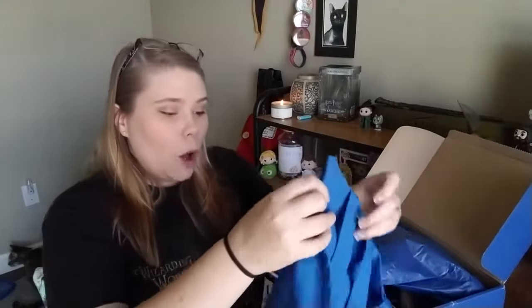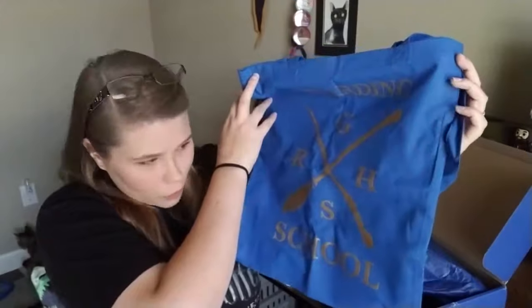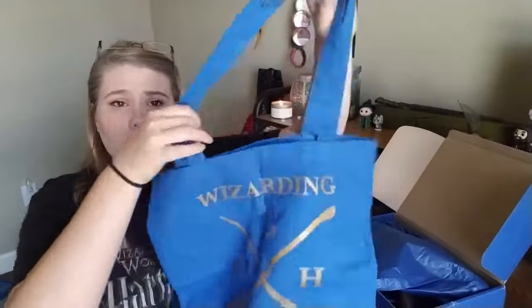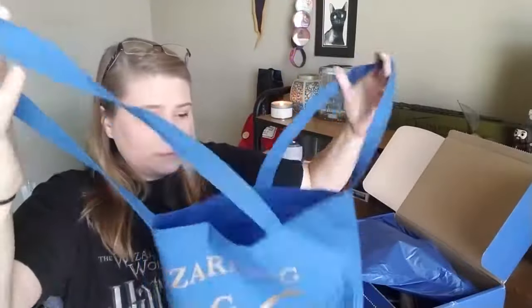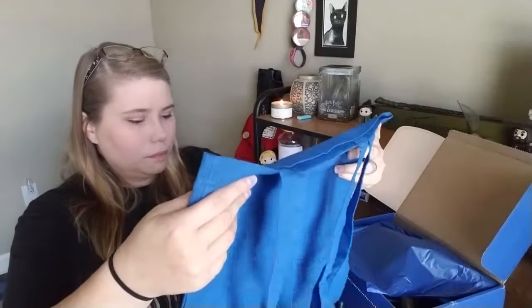This is a tote bag. Wizarding School — it has Ravenclaw, Gryffindor, Hufflepuff, and Slytherin all represented but in the blue color for Ravenclaw. This is perfect. Like I said, I'm a school teacher — I'm always carrying things in and out of school and into town, and my favorite bag just broke, so I could use this in the meantime. It's a very nice fashionable bag with long straps and a pretty good amount of room. It's a little see-through but it's not heavy — kind of a canvas material, which is great.